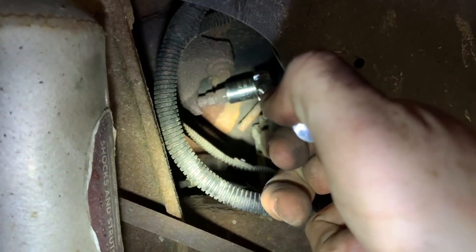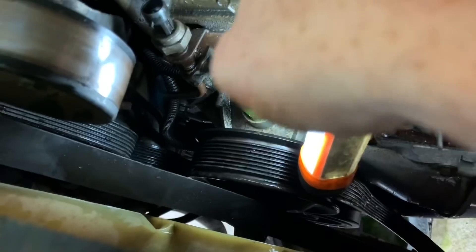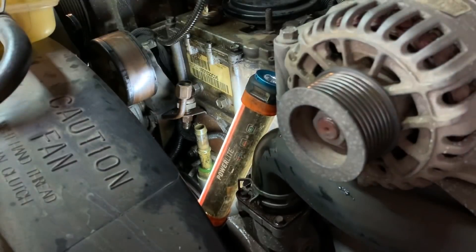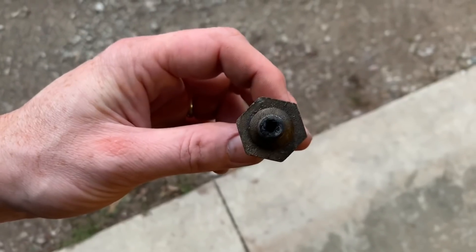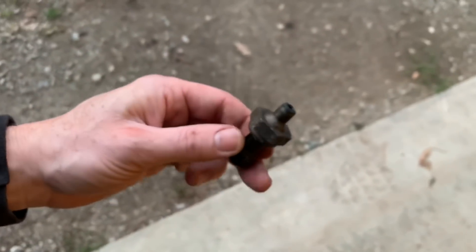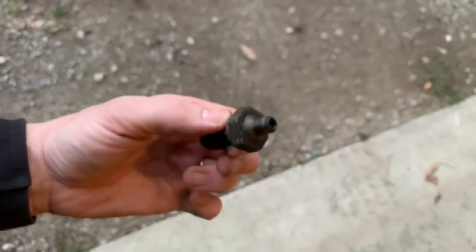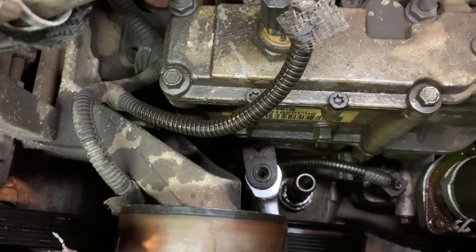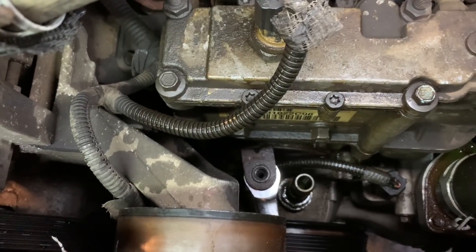That was actually pretty simple on the sender side. This is what was broken into the manifold fitting. As you guys can see, it's pretty plugged up. A lot of guys just clean these up, so that's what I'm going to do — shoot some brake clean in there, some compressed air, clean it up nice and neat, and put it back in. This is where I removed the sensor from — as you can see, that's all exhaust just gunked up in there. That's truly robbing horsepower.